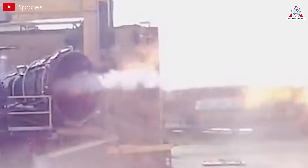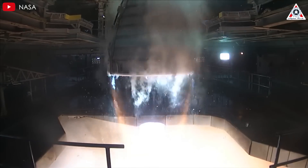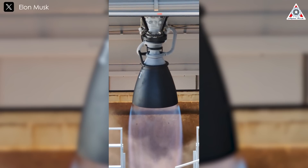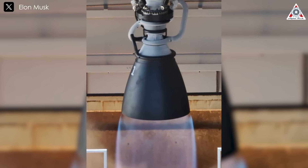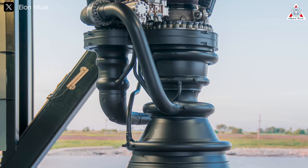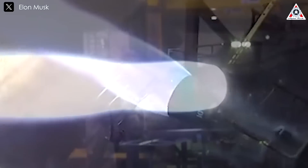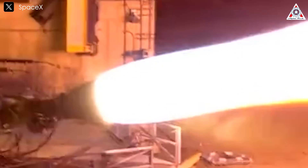For comparison, the engine closest to Raptor using a staged combustion cycle with methane and oxygen is the BE-4, which generates 250 tons of thrust. Raptor 3 notably surpasses other commonly used engines like the RS-25 at 190 tons of thrust and the RD-180 with two combustion chambers. Perhaps most intriguingly, Elon stated that Raptor 3 is getting close to the limit of known physics — pushing boundaries in material science, combustion efficiency, cooling systems, and nozzle design, optimizing the expansion ratio and shape for maximum thrust in various atmospheric conditions.